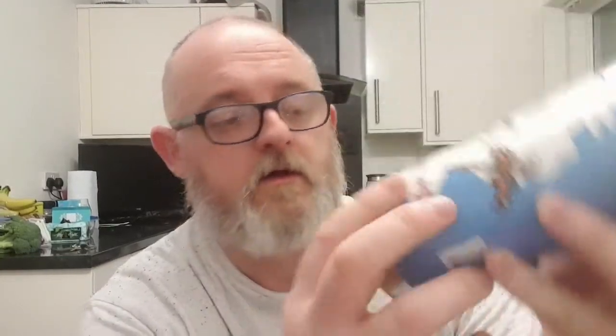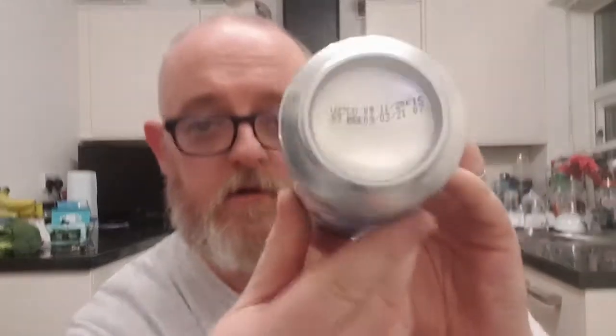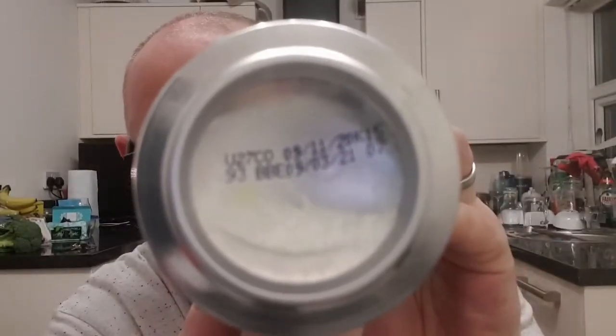This weighs in at 6.5% ABV, as it says right there. The best before date is the 9th of November 2020, and better before the 9th of March 2021.